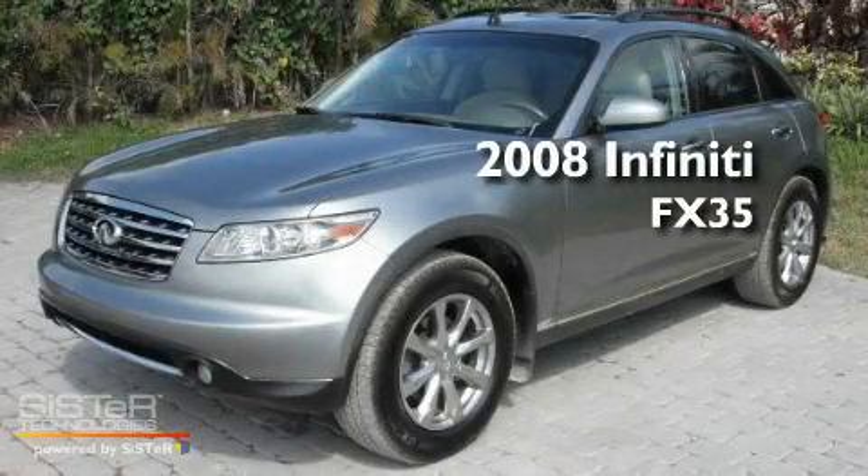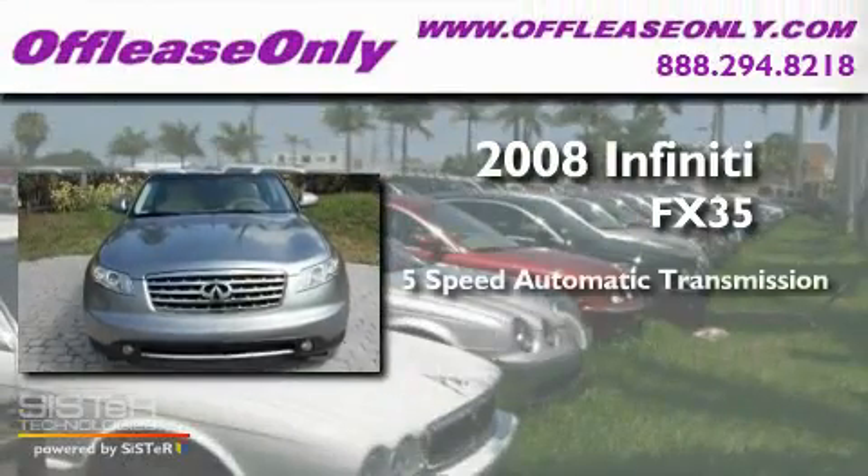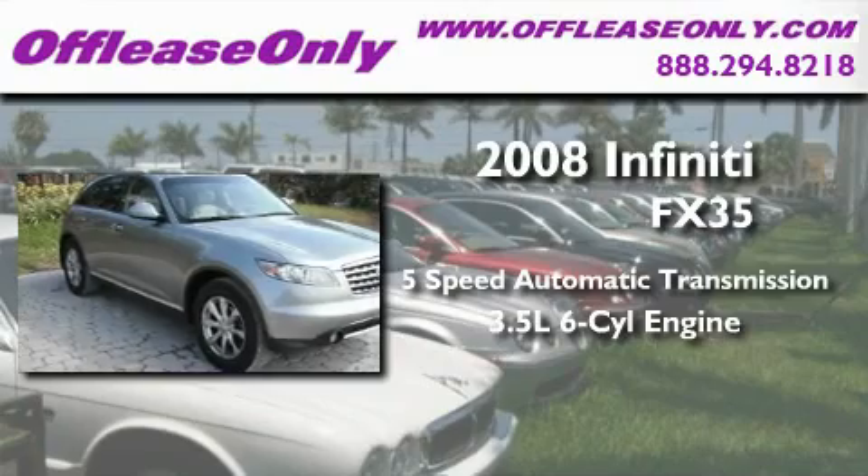This is a 2008 Infiniti FX35. This crossover has a 5-speed automatic transmission and a 3.5-liter V6.